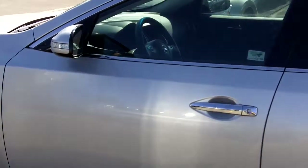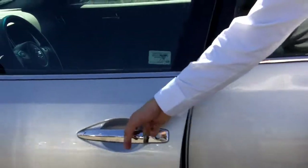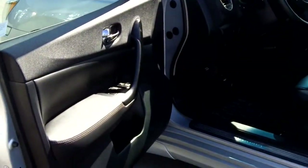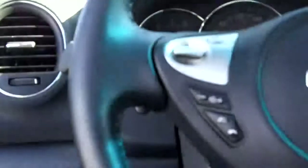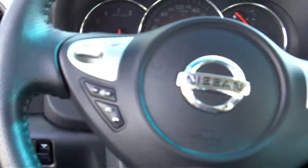The neat thing about this Maxima — it has an intelligent key system, so all you need to do is push the button and that will unlock the door for you. Remote keyless entry with that, power windows, door locks, power seat controls. This Maxima also has a heated steering wheel — always a great benefit — with heated seats for you too. Automatic headlights, so they'll turn on and off for you.